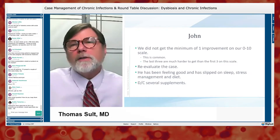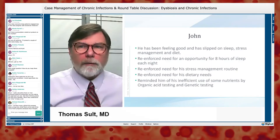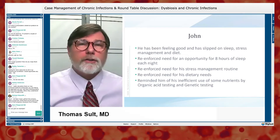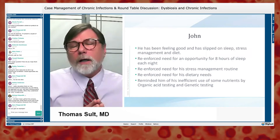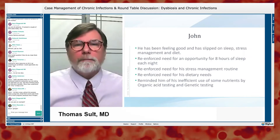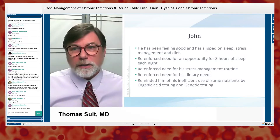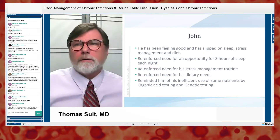I reinforced the importance of giving himself an opportunity for eight hours of sleep, explained that he is stalled, reminded him of the book he read, reinforced the need for stress management, and explained how fight-or-flight shunts blood away from the gut. I also reinforced the need for supplements by pulling out his organic acid test and his genetic SNPs to show him his unique need for these things.